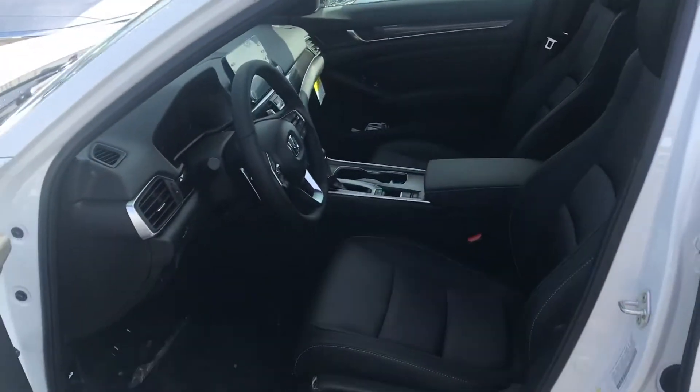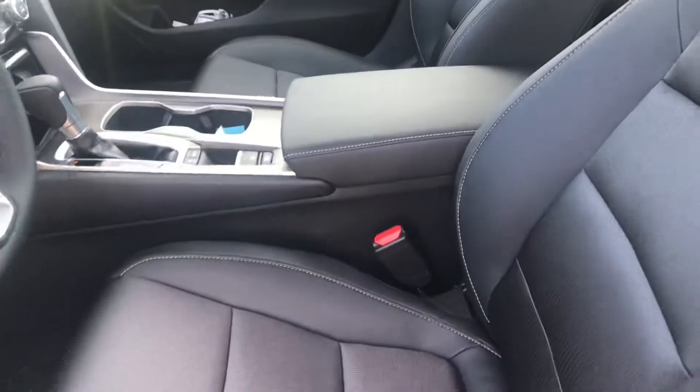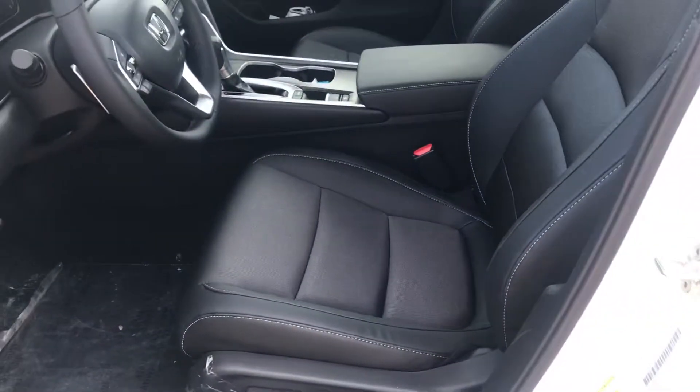Hopping inside, the car is not short for features. Power seat, super comfy. The Accord is obviously known for its space and comfort. These leather-trimmed bucket-style seats are great.